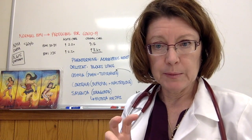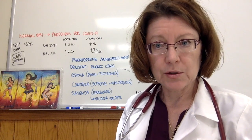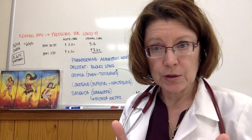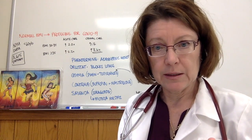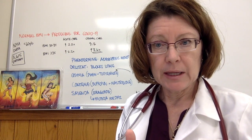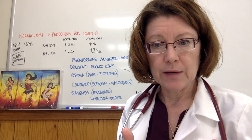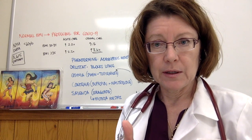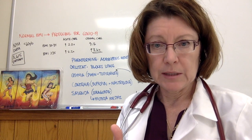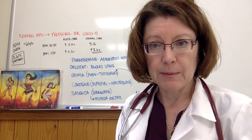You do start to develop a little bit of tolerance to the effects of phentermine after a while, so often I'll have people use it in a pulse-dose fashion — just on weekends or every other day. It is a Schedule III medication in New York State, so it is controlled and you do have to be diligent about documentation and cooperating with your provider on that.